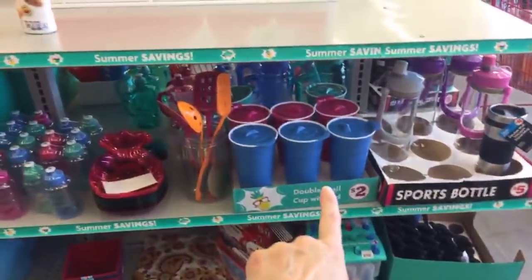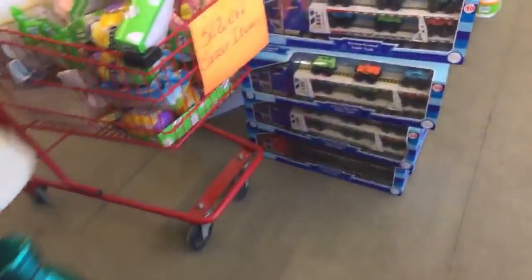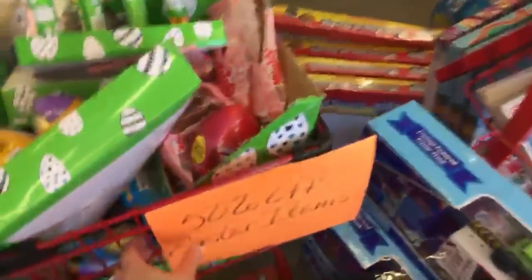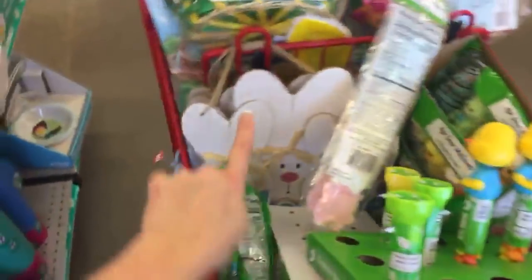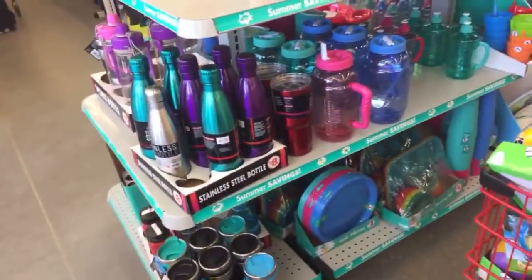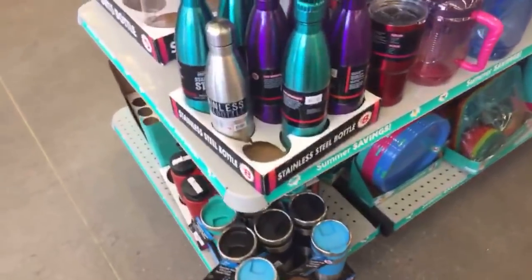They've put out a lot of their popsicle makers, water bottles, and summer things. They also have 50% off their Easter stuff — Easter candy and some Easter decor. And they have lots of water bottles up here, including stainless steel bottles.